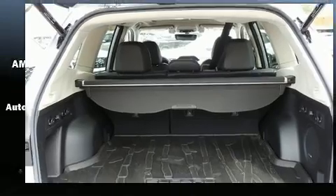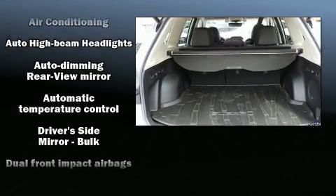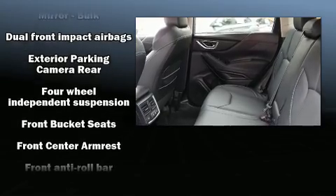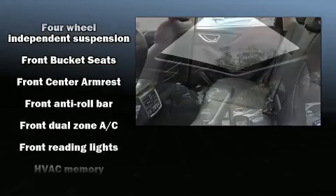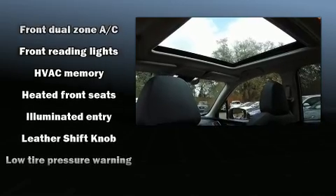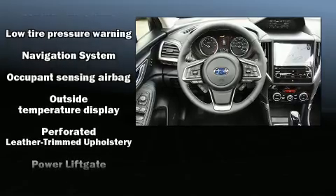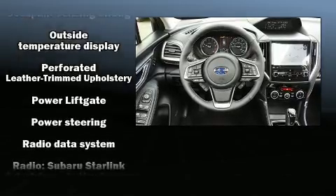A premium sound system drives nine speakers, providing you and your passengers a sensational audio experience. Take assurance in side curtain airbags providing head protection in the event of a severe collision. A Carfax history report provides you peace of mind.